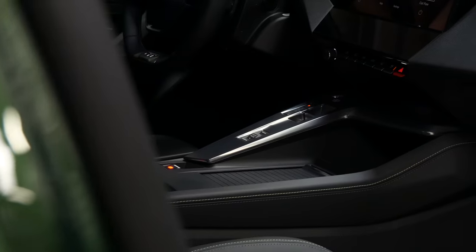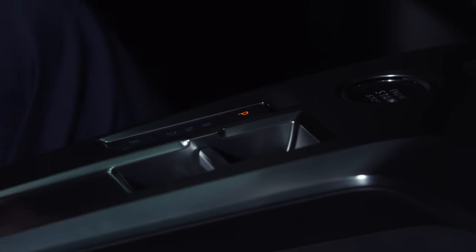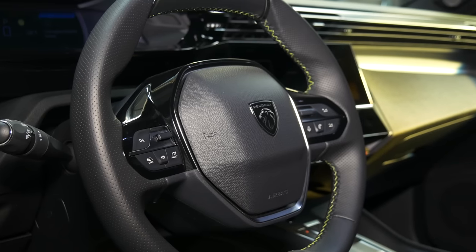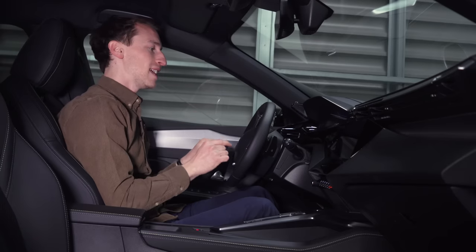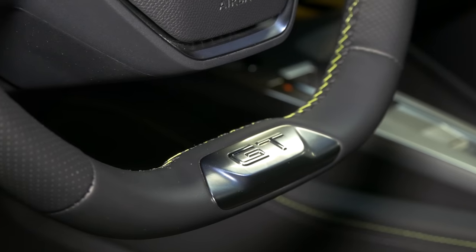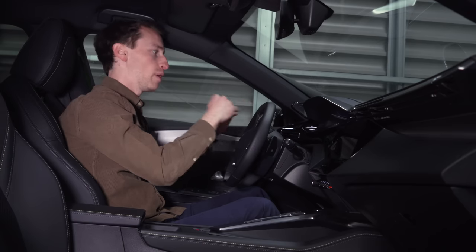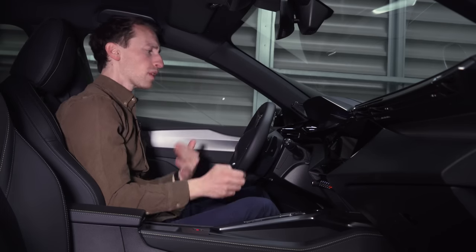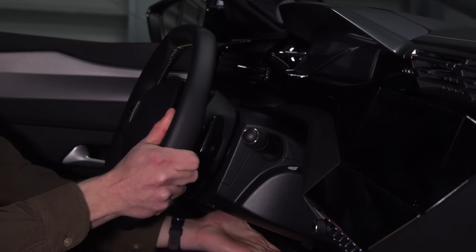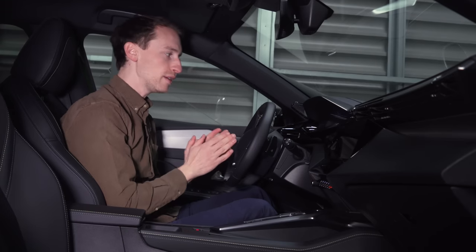There's a new-look drive selector: a toggle to switch between reverse, neutral, and drive. We're very used to Peugeot's slightly odd small steering wheels, but what's encouraging in the 308 is that the problem seen in other Peugeot products — where the top of the steering wheel blocks the digital driver display — seems to have been addressed. I'm actually struggling to find a steering wheel and seat position where it does block the display, so it looks like Peugeot has really listened to feedback on this.